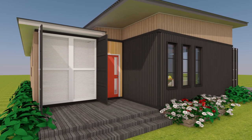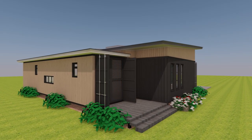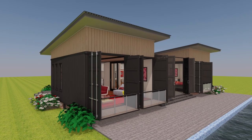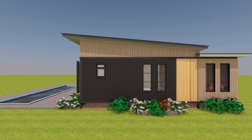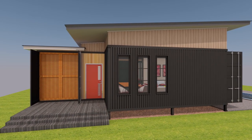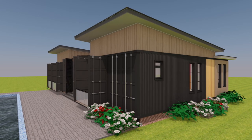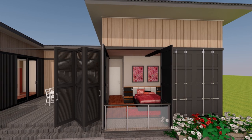On the outside, the original container corrugated walls are retained to bring out the industrial style of the design. However, all the containers are covered by an additional steel roof, just like any other conventional house. Lean-to roofs cover all the shipping containers in different orientations to create an interesting design flair. You can try out different types of roofs depending on what appeals to you most.